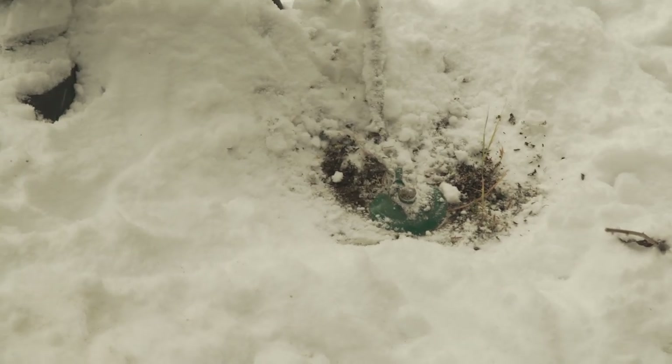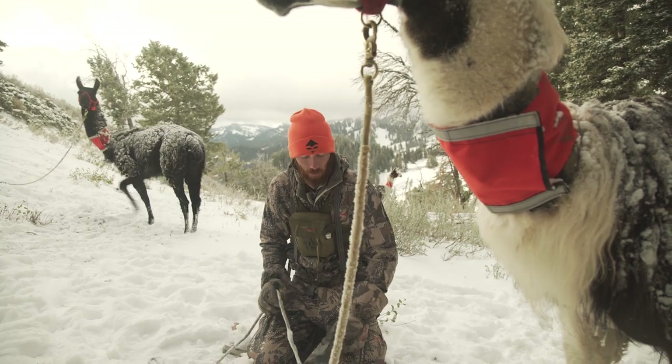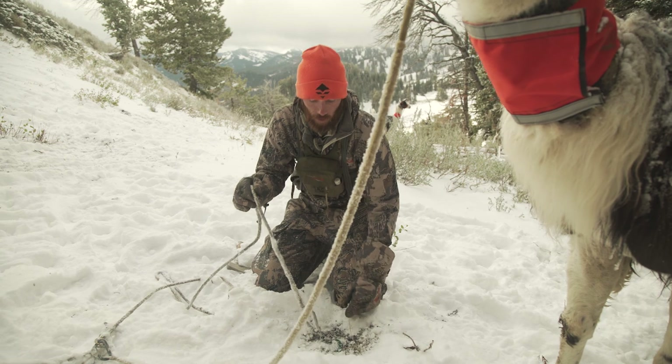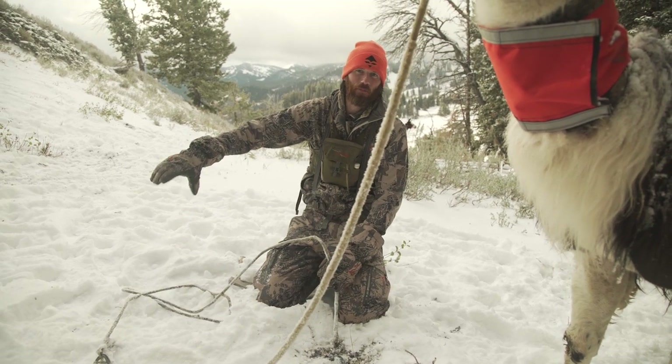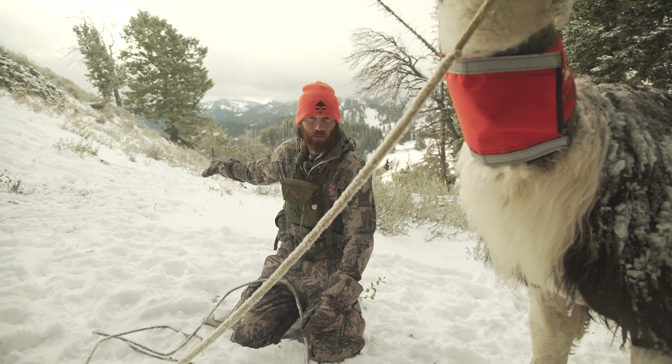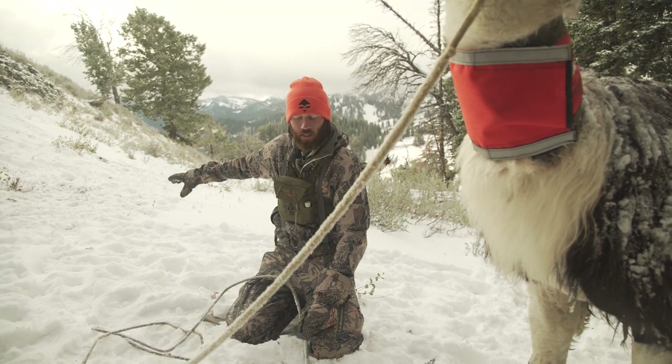An important thing about caring for your llamas when you're hunting is you've got to stake them out. Pound a stake in the ground — it's not a swivel system. We have a 15-foot lead rope so the llama can go in a big 15-foot circle and eat all the vegetation. Then the next day I'll move the llama 15 feet further and have a big circle again — they'll eat all the vegetation.